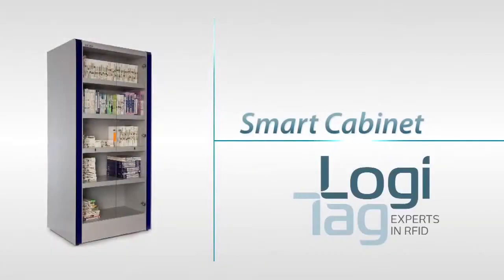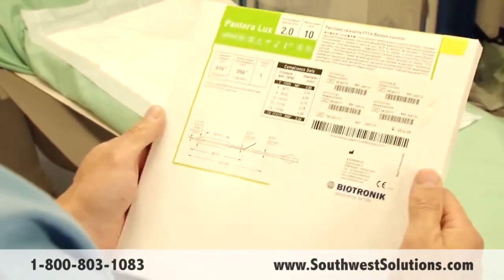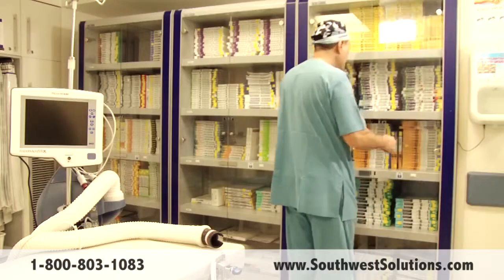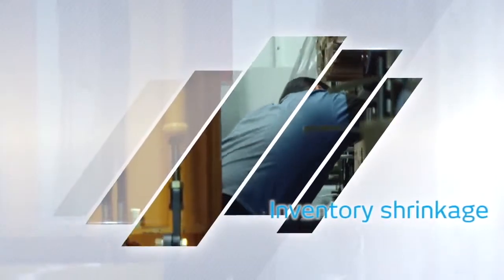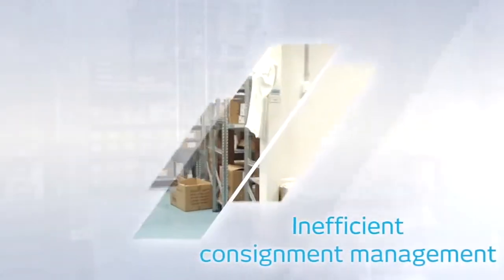As part of LogiTag's healthcare solution suite, the smart cabinet offers an innovative solution for managing high-value medical devices and consignment stock. By automating the inventory management process, the smart cabinet meets the challenges of high-volume inventory and stock management that many hospitals face today, rendering the process highly accurate and significantly efficient. In facilities where inventory is managed manually, up to 50% of nurses' time is misused. Items can be misplaced, out of stock or wasted, having reached their expiry dates.